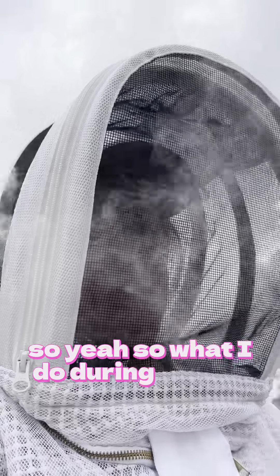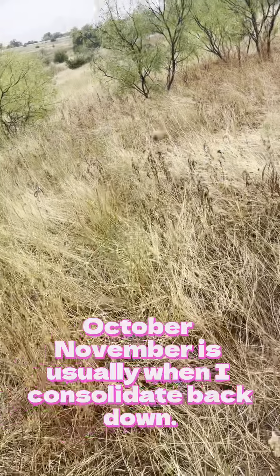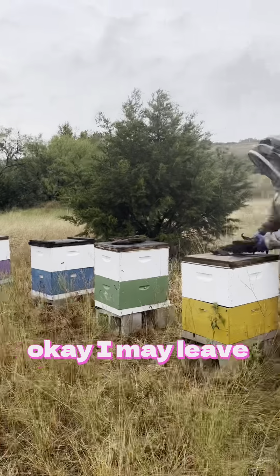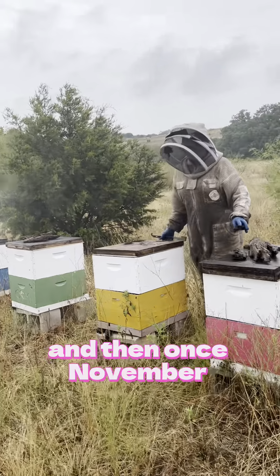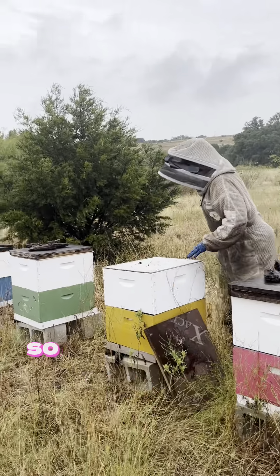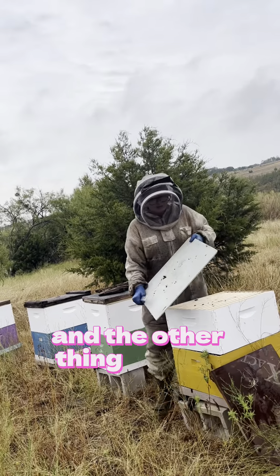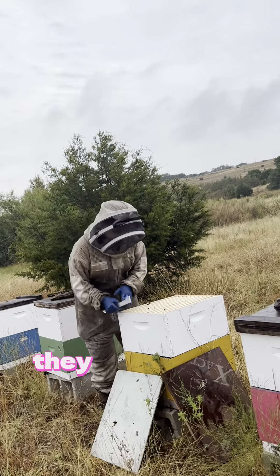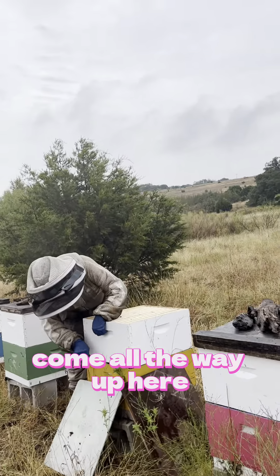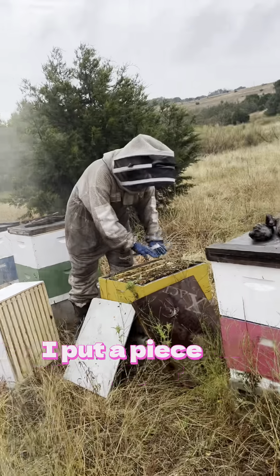Around October and November is usually when I start consolidating stuff down. I may leave boxes on through October, then once November comes I minimize down and start mouse-guard feeding. The bees won't actually take liquid feed in the winter, and if the honey is too far away they can't get to it — they won't break their cluster of heat to come all the way up. So what I do is put a piece of newspaper right here.